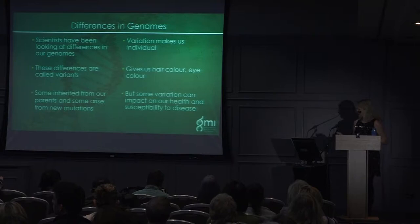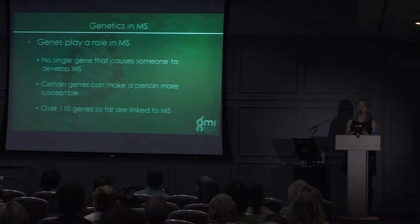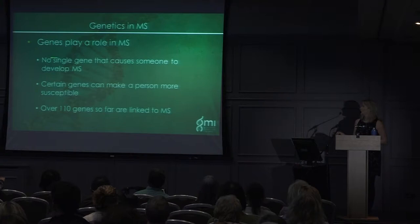What do we know already about the role of genetics in MS? Genes do play a role in MS but they're not the only thing. So far, 110 genes have been linked to MS. You need a combination of these genes together — if you have all these genes it doesn't mean you will get MS, it just increases your risk. No single gene causes someone to develop MS, but certain genes can make one person more susceptible.